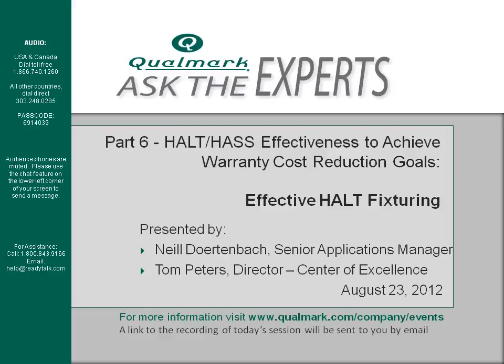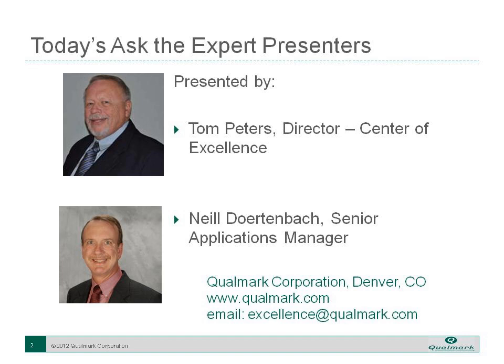Welcome to the final webinar in Qualmark's special Ask the Experts webinar series, Achieving Warranty Cost Reduction Goals with Effective HALT-HASS. This six-part series is designed to provide a comprehensive overview of setting up and running an effective accelerated stress test program for improving product reliability and reducing warranty costs. I am Gail Eckert, Director of Marketing for Qualmark, and I'll be your moderator for today.